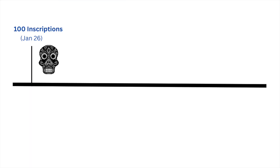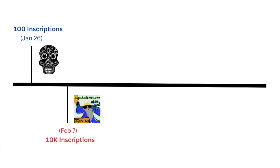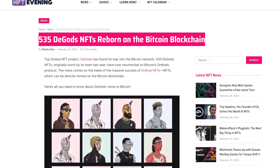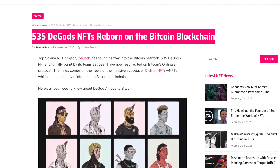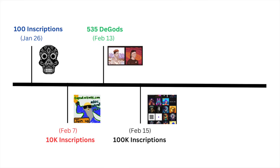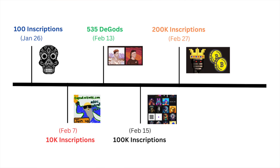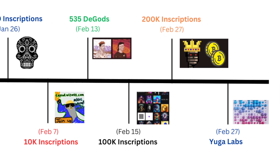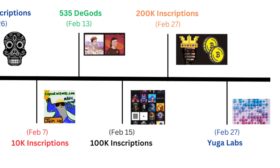On January 26th there were 100 total inscriptions. Then February 7th, 10,000 inscriptions. Then on February 13th, Frank DeGods took 535 DeGods and inscribed them on the Bitcoin blockchain. Then on February 15th, 100,000 inscriptions, and then on February 27th, 200,000 inscriptions. And then Yuga Labs announced they're launching an NFT collection on Bitcoin.